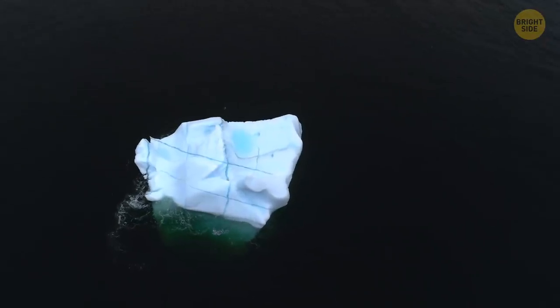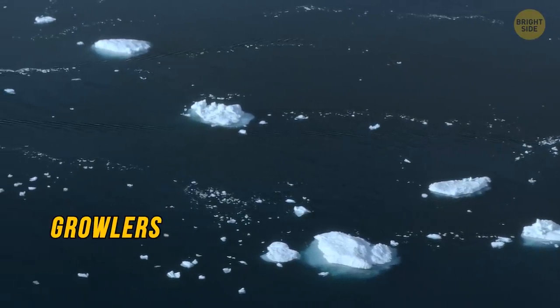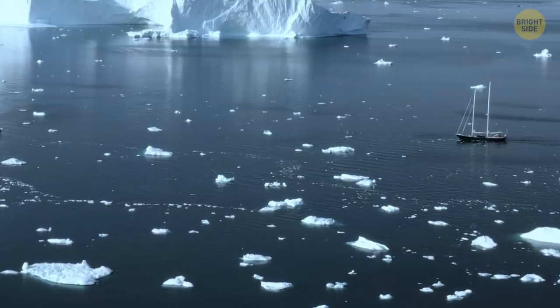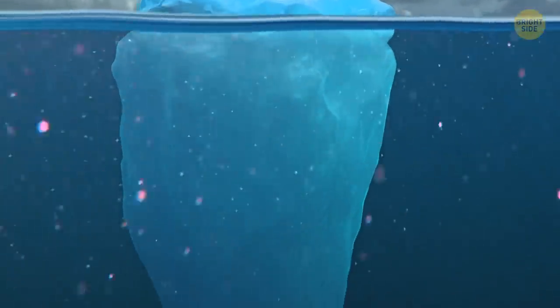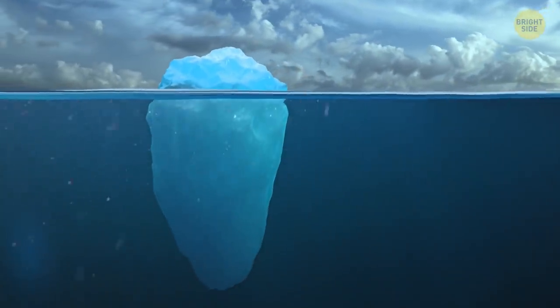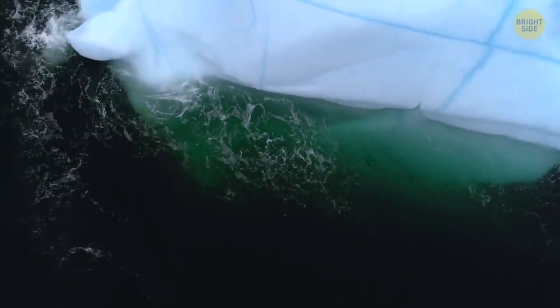Some icebergs are the size of houses and called bergy bits. Others, closer to the size of a car, are called growlers. These can be much harder for ships and boats to locate, making them more difficult to avoid, and though smaller, they can produce a lot of damage when hit. It's also critical to recall that icebergs are always bigger than they seem, with the majority of their mass lurking below the ocean's surface. In fact, over 80% of an iceberg's volume is underwater, and most of its sharp, jagged edges cannot be seen.